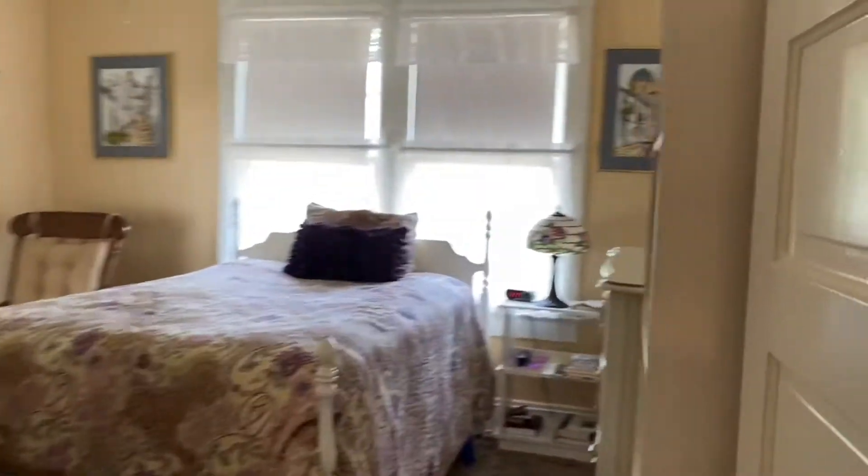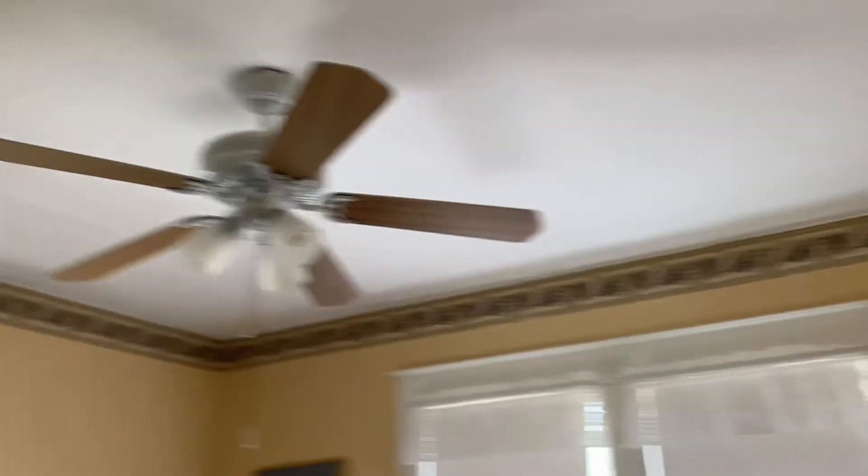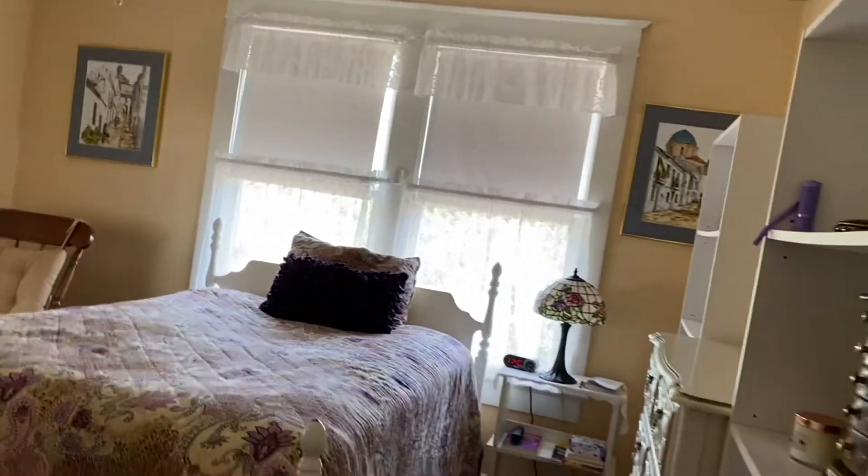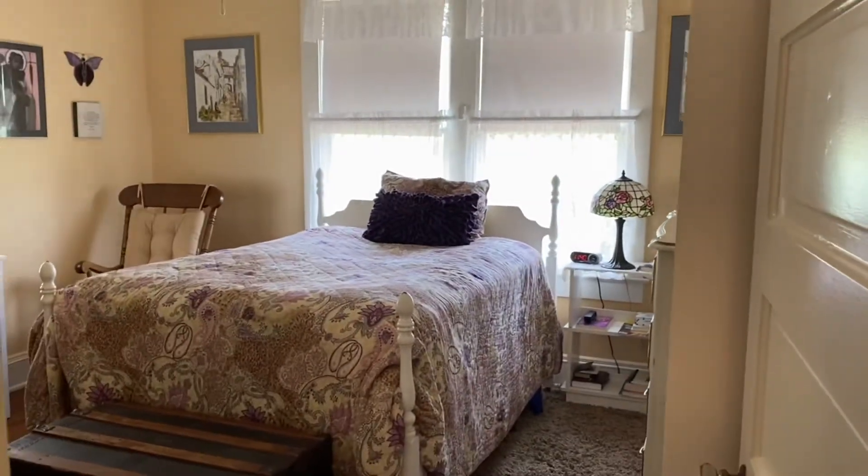The doors and doorknobs look original and are in good condition. And finally, the fourth bedroom. If you have any questions, my number is 561-601-2128. Julie Lavoie for RE-MAX Excellence.